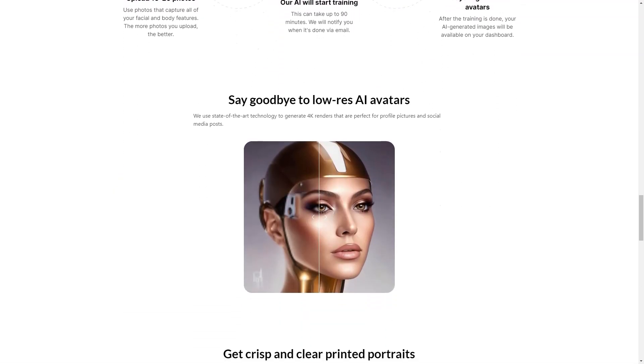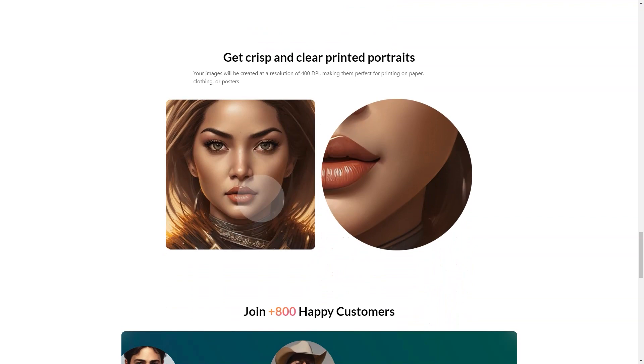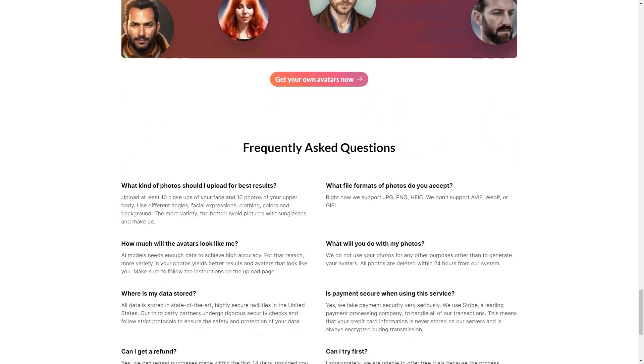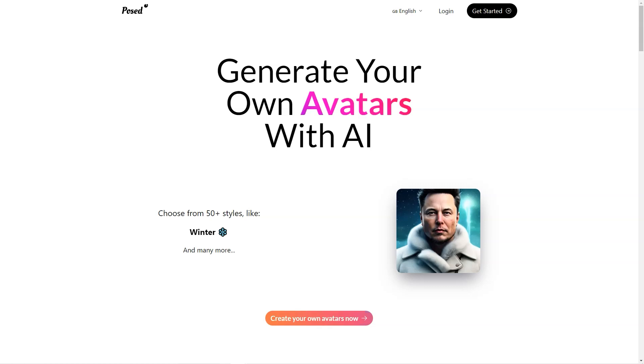If you have any questions about the service, be sure to check out their FAQ page. And if you need additional help, the Post-AI customer support team is always available to assist you. In addition to the variety of styles available, Post-AI offers several customization options to make your avatar unique. You can adjust the hair color, eye color, skin tone, and more, to create an avatar that truly represents you.